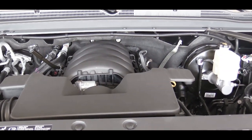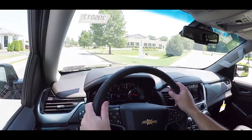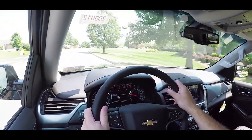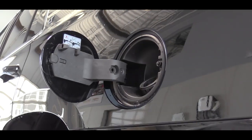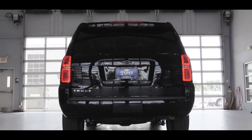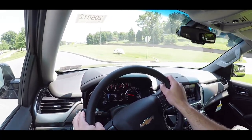There is one additional optional engine setup, only available for the Premier trim level: a 6.2-liter V8 that bumps the price up to $72,520. That one puts out 420 horsepower at 5,600 RPM and 460 lb-ft of torque at 4,100 RPM, sent through a 10-speed automatic in four-wheel drive only. MPG is 14 city / 22 highway, towing capacity is 8,100 pounds, and the 0-60 time is an impressive 5.7 seconds.